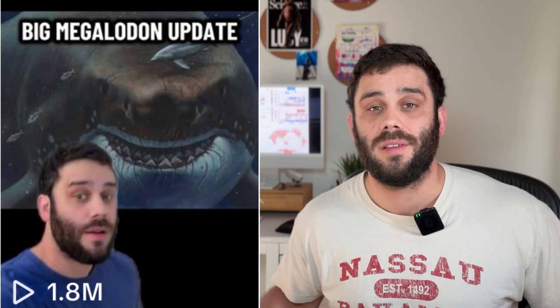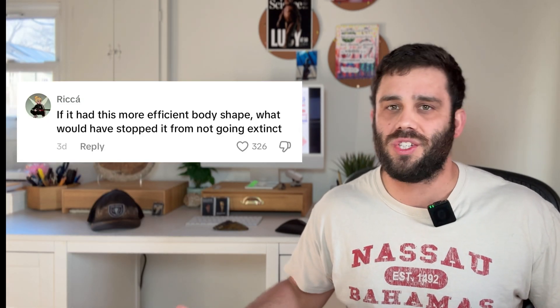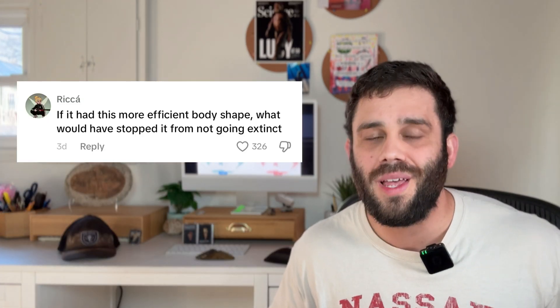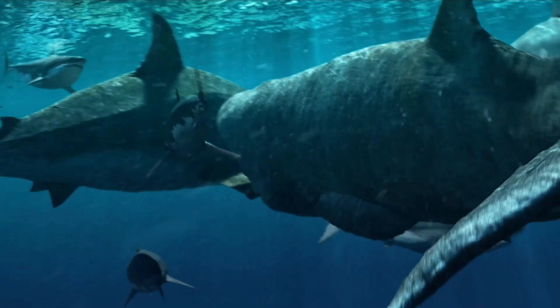When I posted about this earlier this week, I had a comment asking: if their body shape was so efficient and they were able to move so well, how does an animal like this possibly go extinct? The answer is one I really like because it helps us better understand the dance of evolution — nature's ongoing change through time. It isn't always about the animal itself.